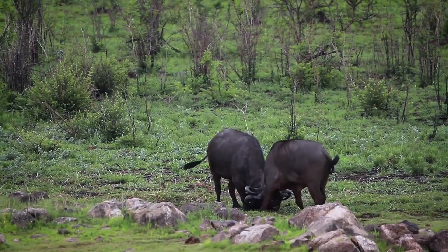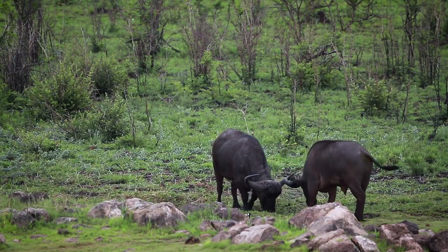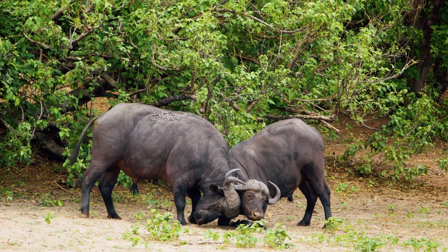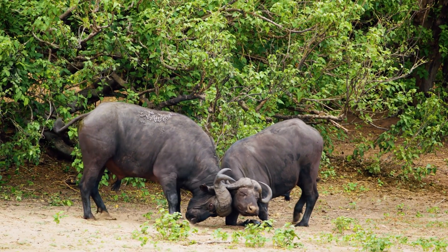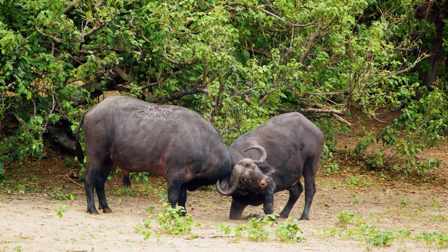Horns are used for a range of purposes, from combat and defense to attracting mates and establishing dominance within a herd. The shape, size, and curvature of horns vary widely among species, tailored to each animal's environment and lifestyle.